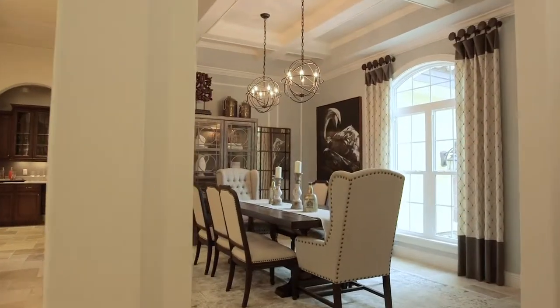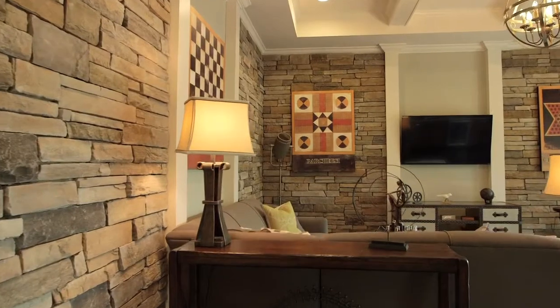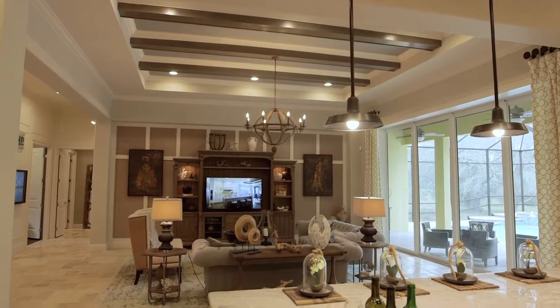We'd love for you to come visit our Florencia model home. Our model hours are Thursday, Friday, Saturday, and Monday from 10 to 5:30, Sunday from 12 to 5, and Tuesday and Wednesday by appointment.